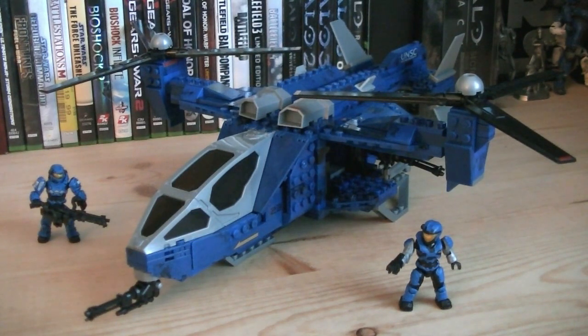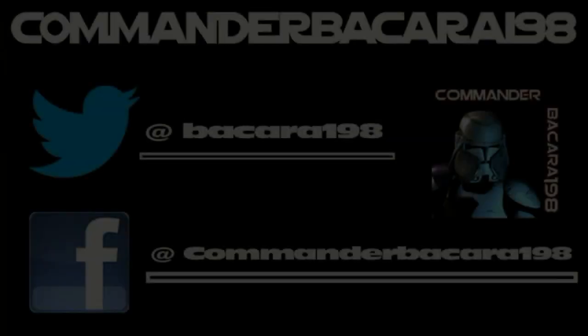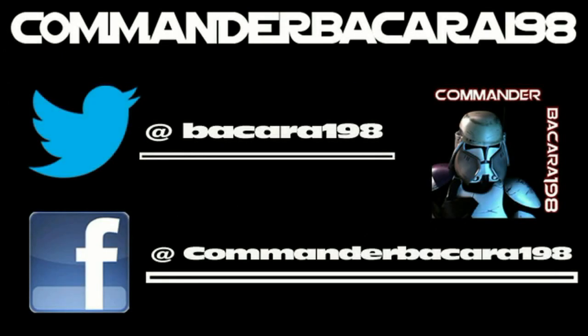Anyway, that pretty much does it for this review. Hope you guys enjoyed it, and I'll see you all in the next video. Subscribe for hundreds of collectible reviews, including Halo and Star Wars, and follow me on Facebook and Twitter for up-to-date channel news.